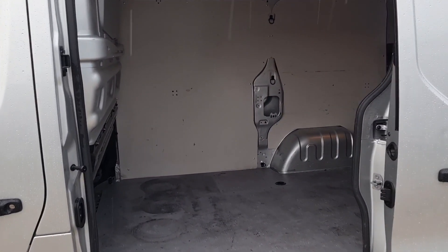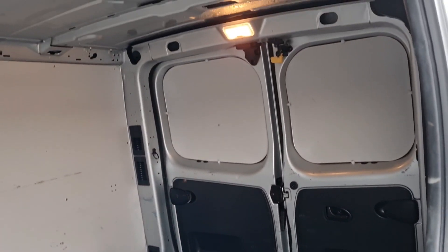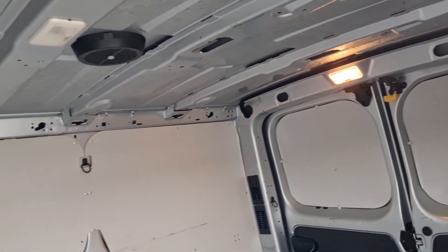And the same from this angle — it's clean and tidy, exactly what you want.